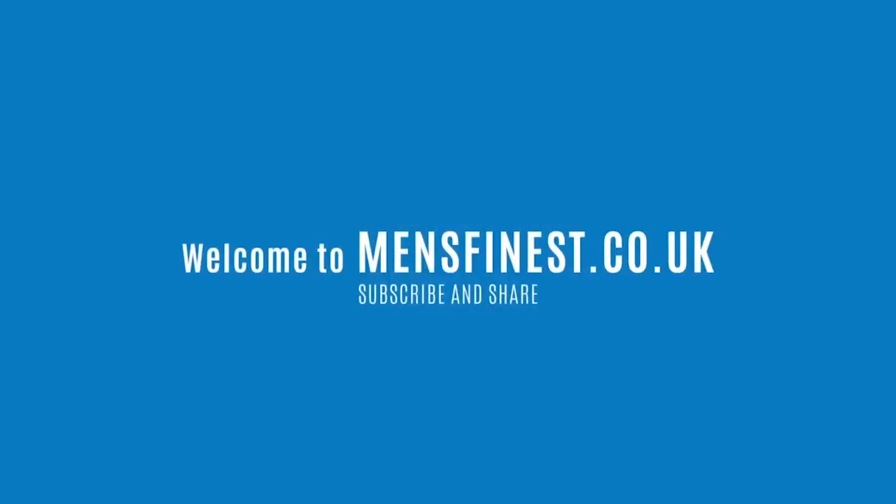Thank you so much for watching. I hope you enjoyed this sweater-over-the-shoulder video — super short, super helpful. I hope you liked it. See you next time.